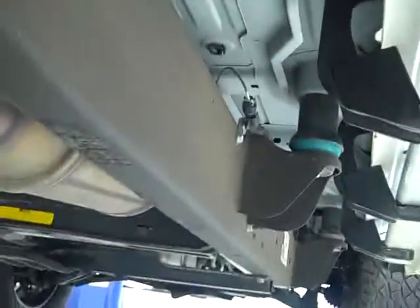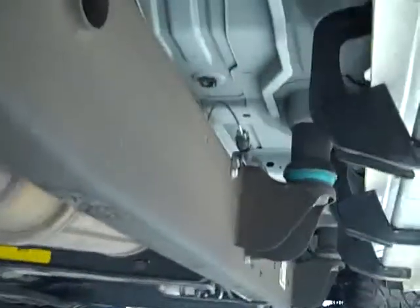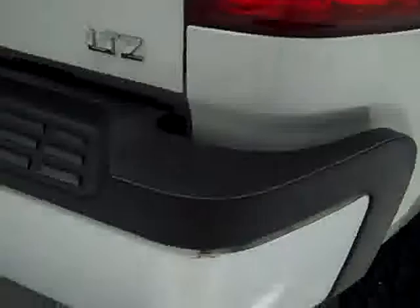Back tires have just as much tread as the front ones. You can see that the frame and body is very clean all the way underneath. I believe this is a Texas truck, and it really shows almost no corrosion underneath. Very clean — Z71 off-road suspension package.